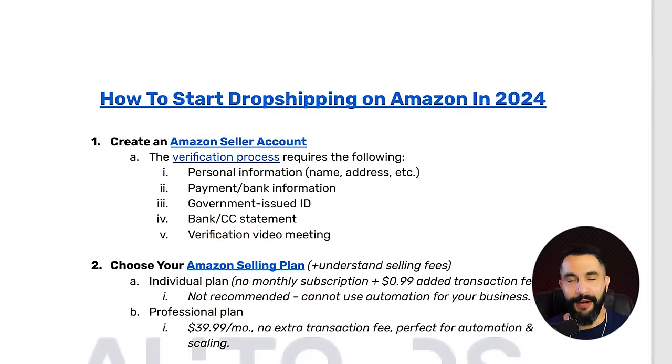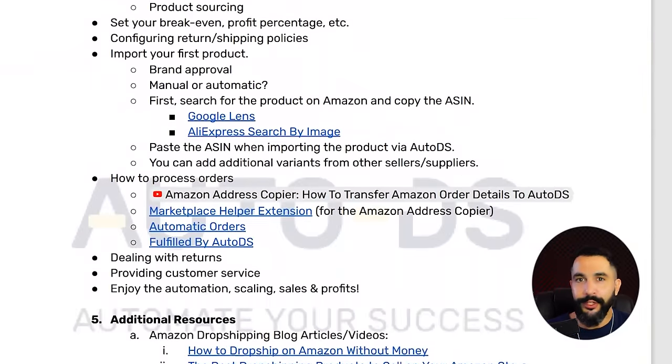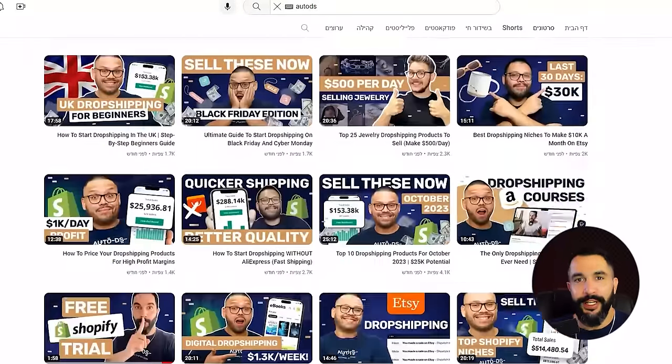I've also prepared an Amazon dropshipping cheat sheet with all of the resources and links that you'll need. All you have to do is comment hashtag Amazon 2024 and I'll reply back with the link. Take it from someone with over seven years of dropshipping experience and hundreds of video tutorials — this is the only Amazon dropshipping video you'll need for 2024. So let's jump straight into the action.